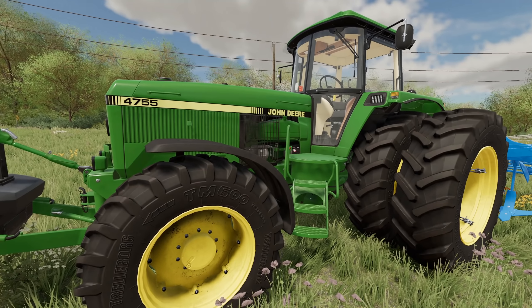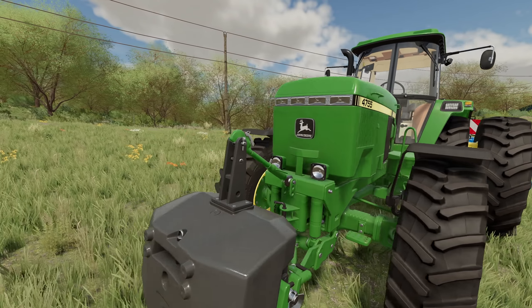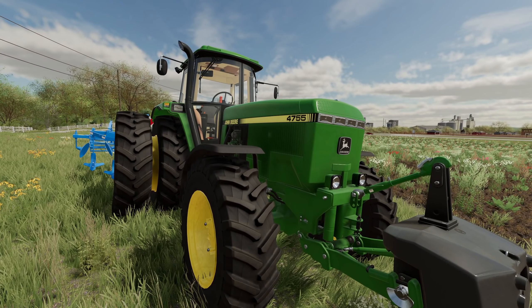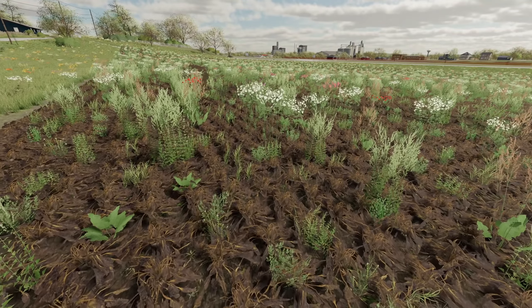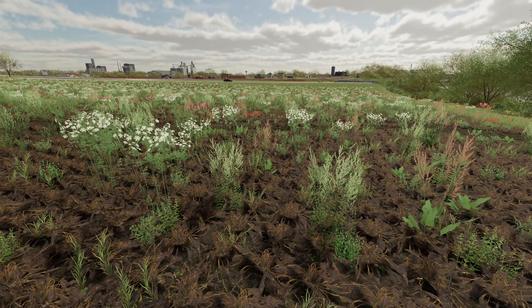The 4755 is all fired up. We gave her a really good once over this winter — tore it all down, cleaned her all up. She is running great. I mean it's an older tractor but she's running good. This field on the other hand is not looking good at all.